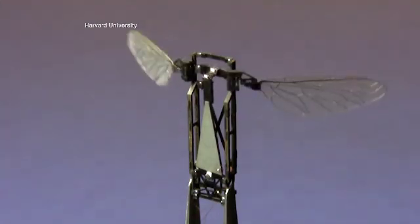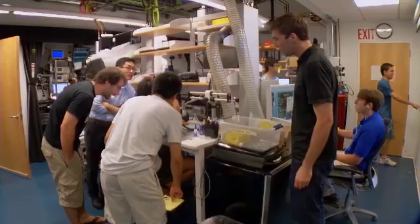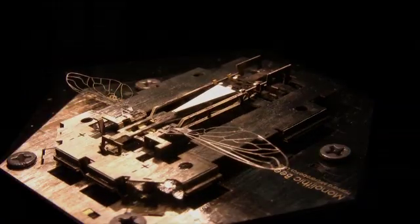Nothing is off the shelf, and so we have to develop all of the physical components from scratch, all of the things like how are they going to talk to each other, and coordinate all the algorithms for having a colony of them work together.